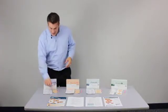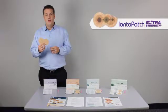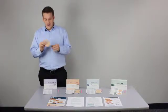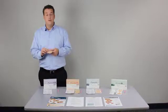Our first product is the Extra Strength patch. This is an 8-hour wear patch with a 120 milliamp minute dose treatment, so you're going to get more aggressive treatment but fewer treatments. This is designed for those patients that come in really inflamed or who only come in once or twice a week.